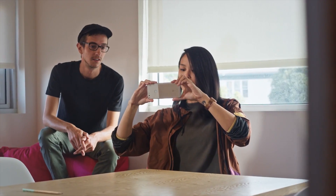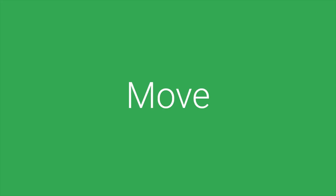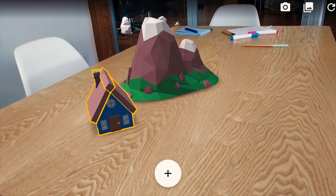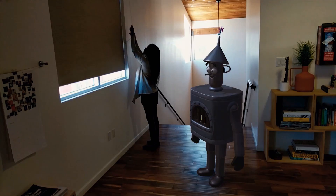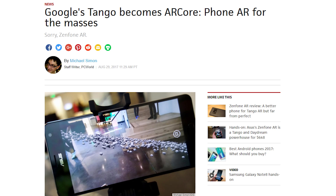ARCore delivers three features for augmented reality: motion tracking, environmental understanding, and light estimation. In Google's ARCore intro video, you can interact with AR objects by resizing them and then placing them on tables. You can also have the AR object react to the lights being turned off.